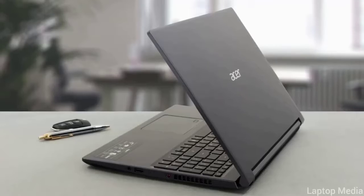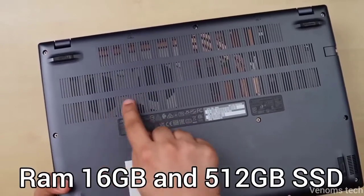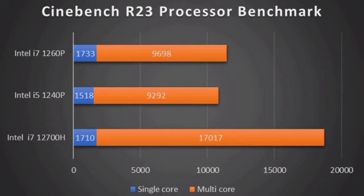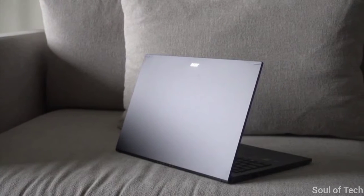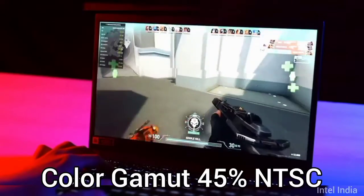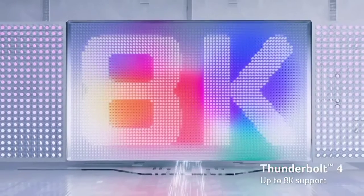It also has a 12th Gen Intel i7-1260P CPU featuring 12 cores, 16 threads, 16GB RAM, and 512GB SSD. Note that it is not as powerful as the i7-12700H, yet it allows you to work on 1080p level editing. However, it has a standard 15.6-inch Full HD IPS display that delivers 45% NTSC and 250 nits brightness, but decent enough for the budget. For color-accurate tasks, you might need an external monitor.